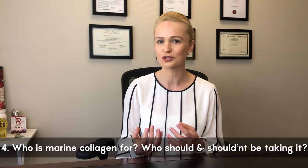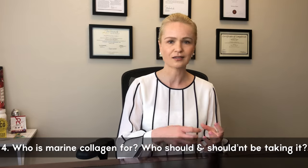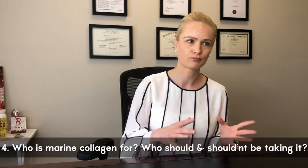Who is marine collagen really for? Who should be taking it and who shouldn't? Anyone who is in need of type 1 collagen. Type 1 is present in your skin, in your tendons, and also in your bone. So regardless of your age, if you are in need of any of those three supports — which I truly believe everyone should be — everyone needs skin elasticity and hydration, everyone needs tendon health and bone health.